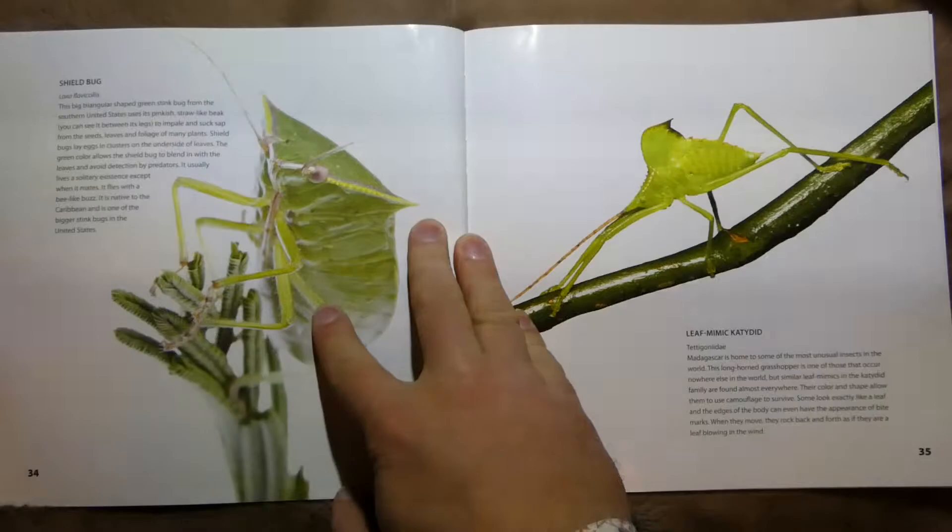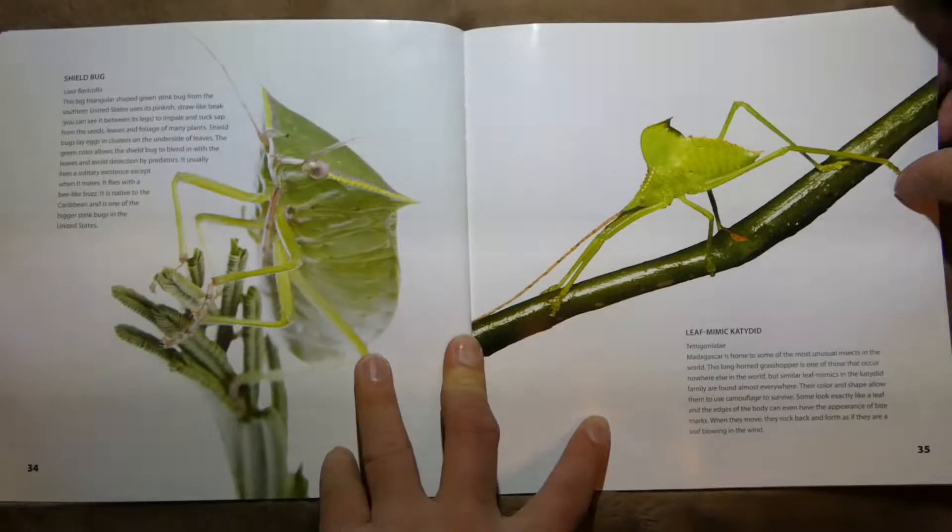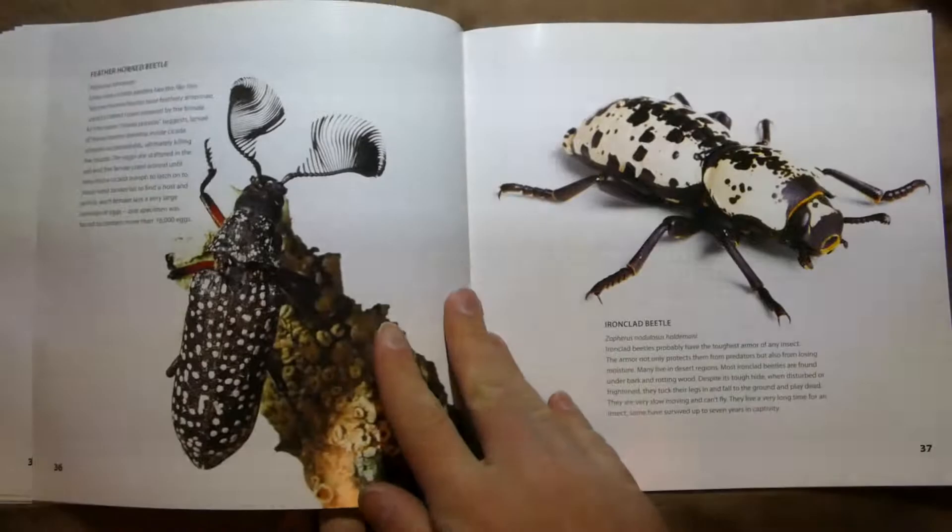This is another shield bug — a triangular-shaped green stink bug from the southern United States. And this is a Leaf Mimic Katydid. Madagascar is these guys' home.